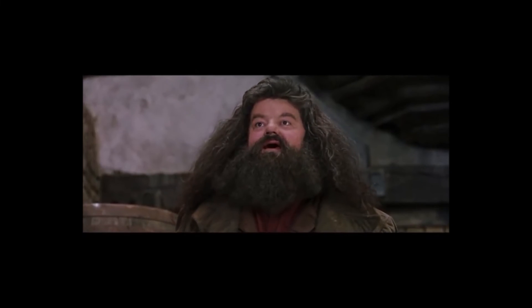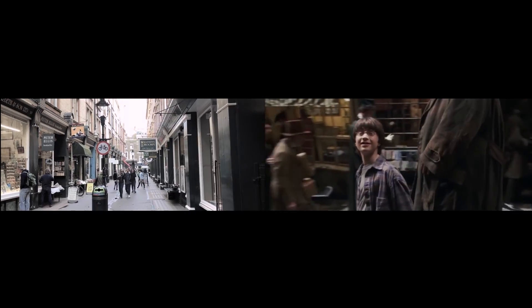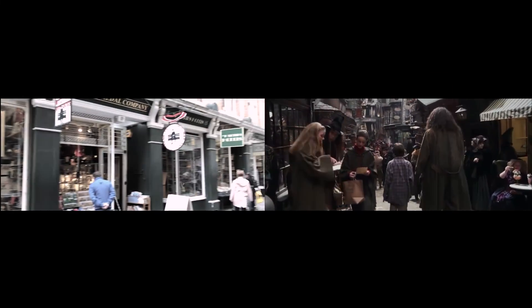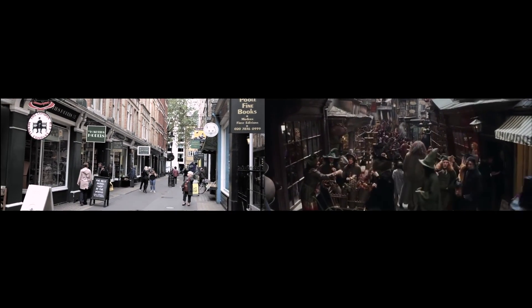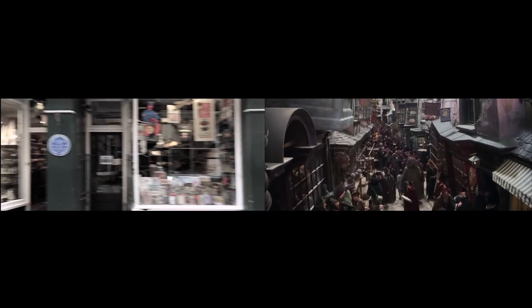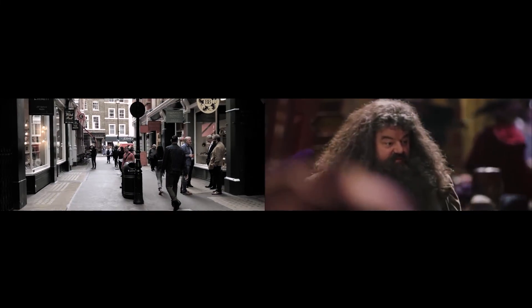Welcome, Harry, to Diagon Alley. There's where you get your quills and your ink. And over there are all your bits and bobs for doing your wizardry.